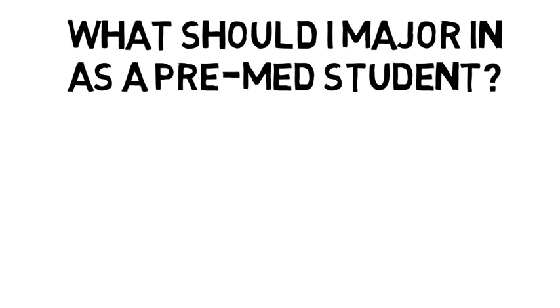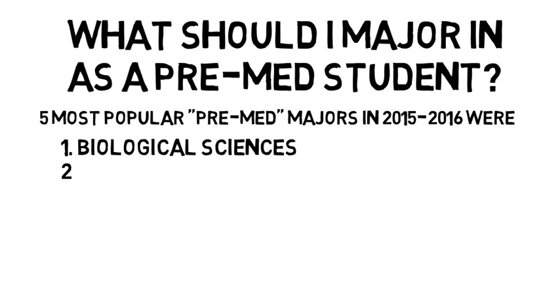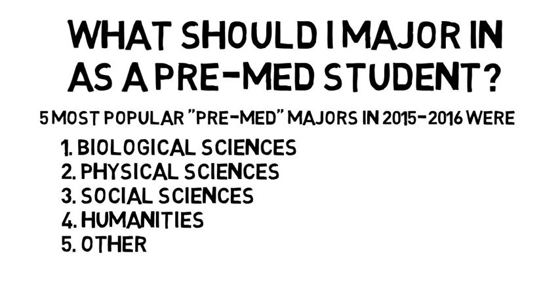According to the Association of American Medical Colleges, the five most popular pre-med majors in 2015 to 2016 were biological sciences, physical sciences, social sciences, humanities, and other. If you decide to major in liberal arts, you'll just have to be a little more creative in how you fit in your prereq classes.